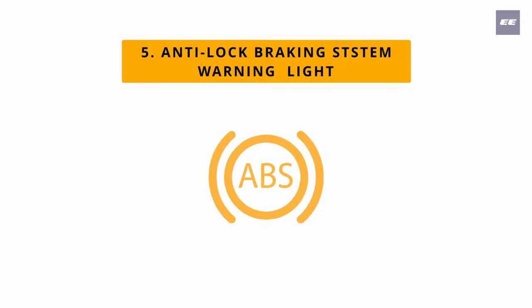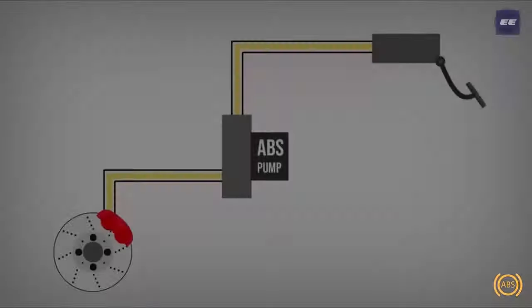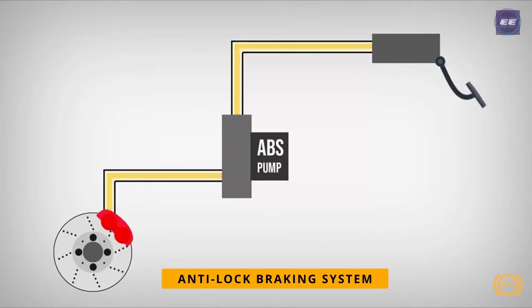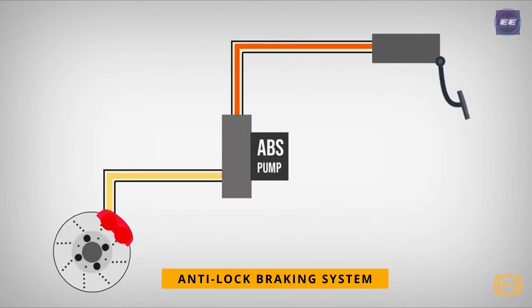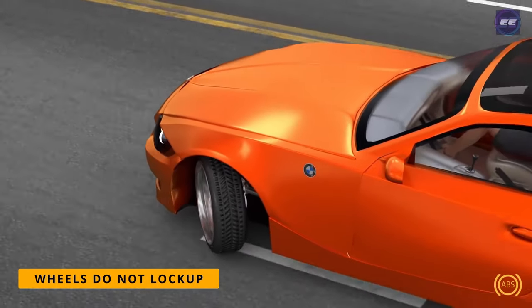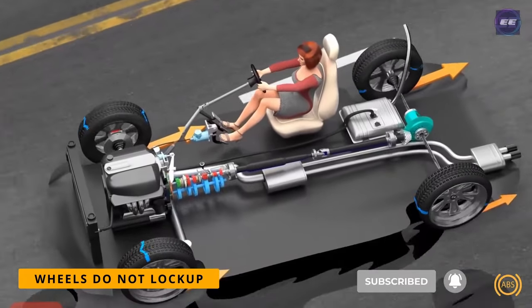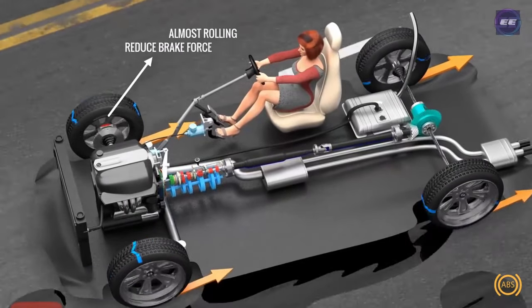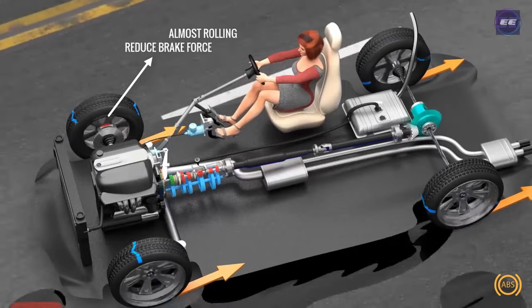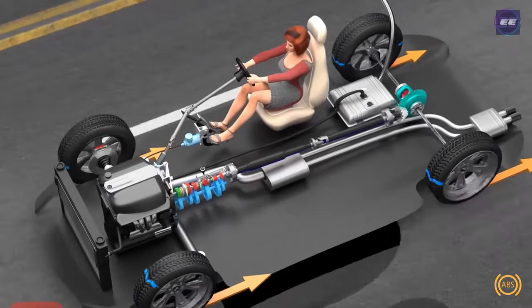Number five: anti-lock braking system malfunction warning light. In the ABS system, the brakes are applied and released numerous times per second, ensuring that the wheels do not lock up under hard braking. The vehicle slows down while maintaining its grip, and the available traction allows the driver to give steering inputs, helping the driver steer the vehicle to avoid an accident.